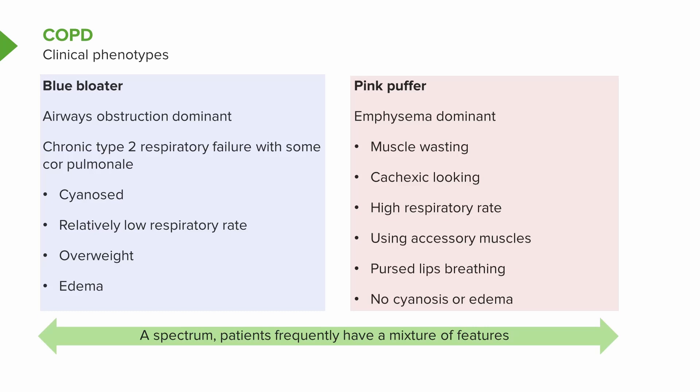Many patients with emphysema, although they're not hypoxic initially, eventually will develop hypoxia and cor pulmonale and will present with cyanosis, ankle edema, etc.